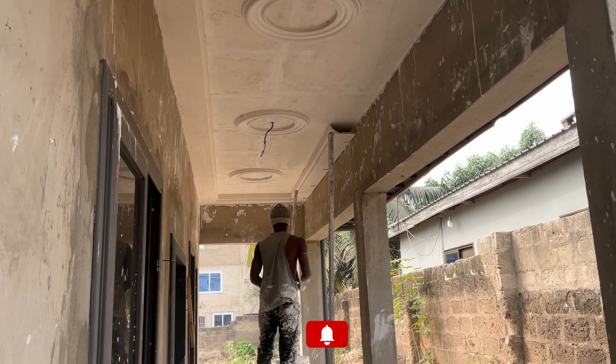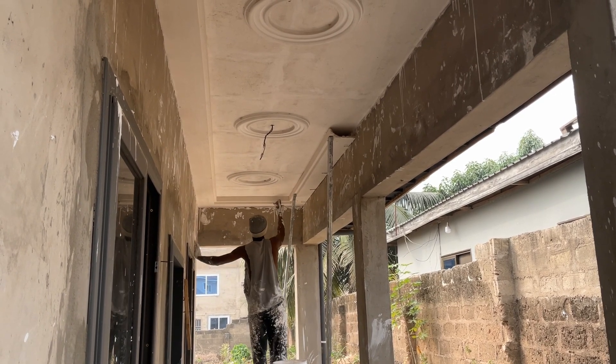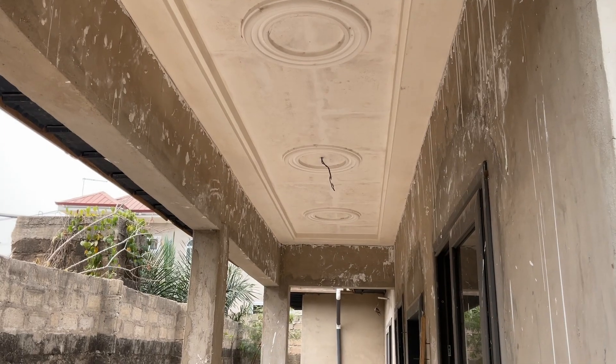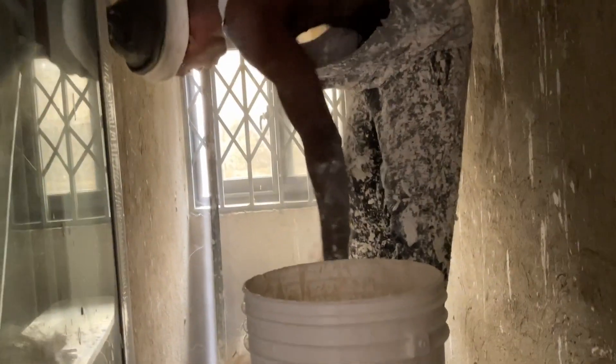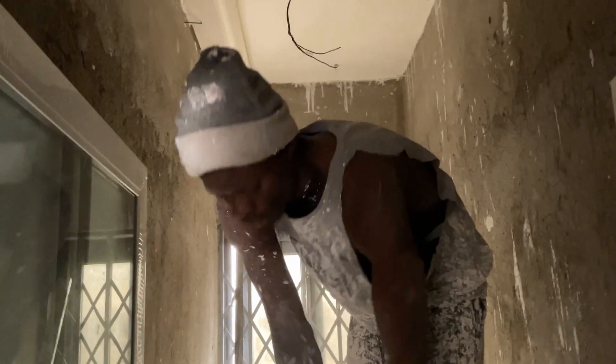These POP guys are helping us fix the corner moldings and there's the outcome of it. We also had to do the bathrooms as well, since they also complained that the spaces weren't big enough to do the corner moldings.